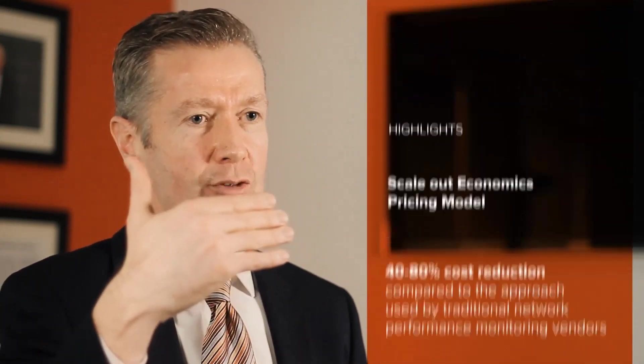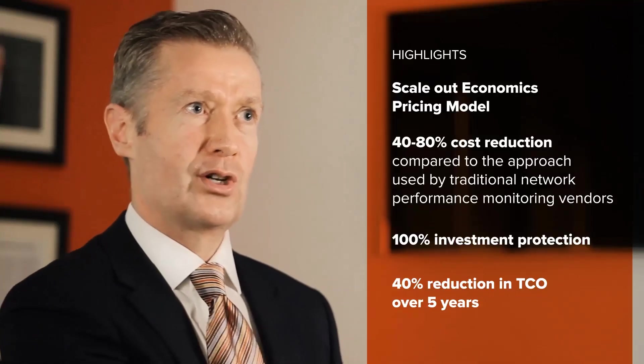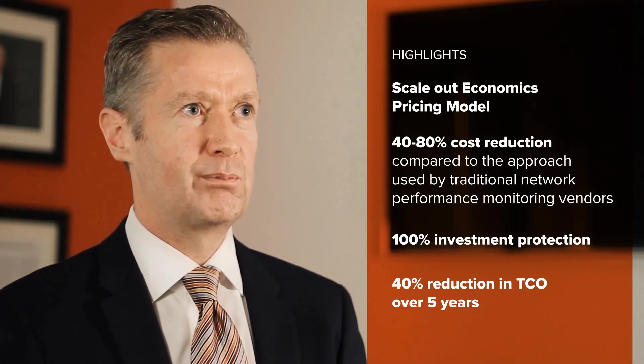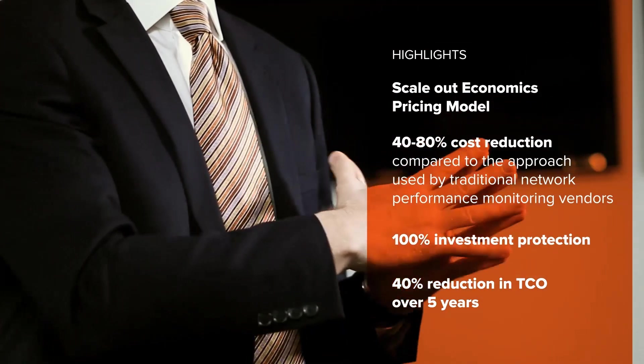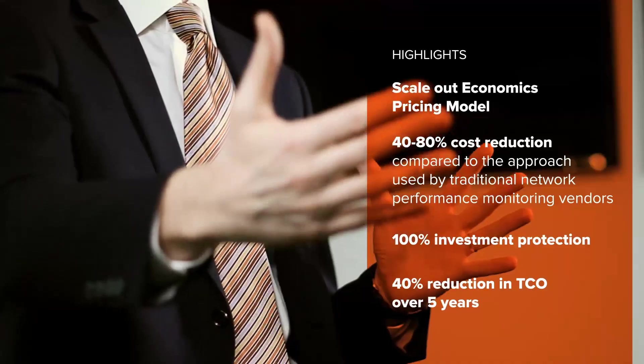Giga Plus is really shattering the old price model and the old approach. With our software-defined appliance model, the ability to take out 40% of the cost over five years in TCO is only our starting point.